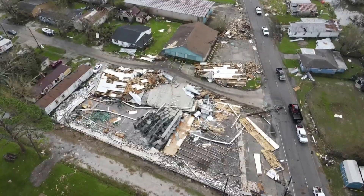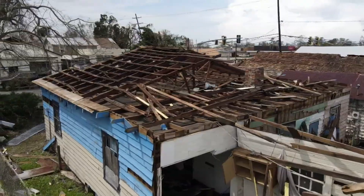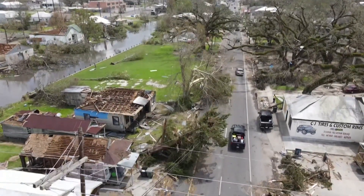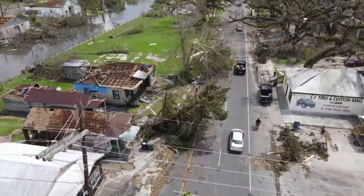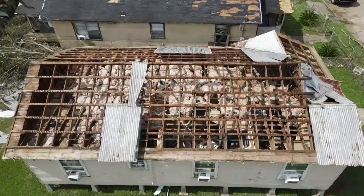Homeowners who evacuated are starting to return, and this is the damage that matters most. These aren't businesses, but homes. People lived here and will rebuild here. This is the hard part — picking up the pieces and starting over.